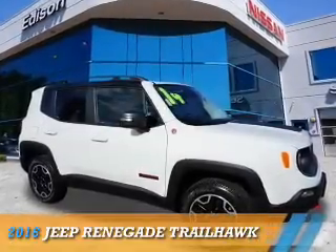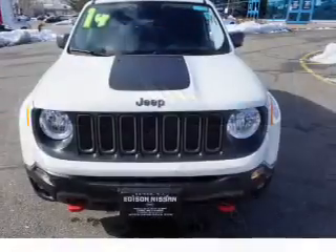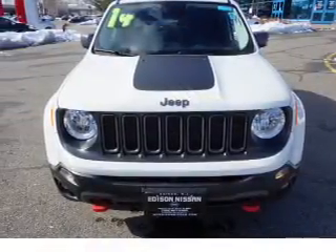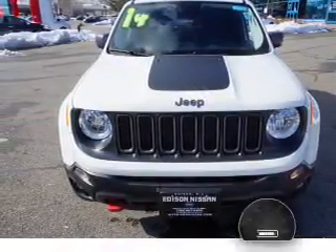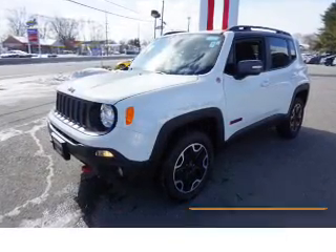This could be the vehicle you're looking for. It's powered by 4-wheel drive, a 2.4-liter, 4-cylinder engine, and an automatic transmission. With fewer than 20,000 miles, this vehicle has a long road ahead.